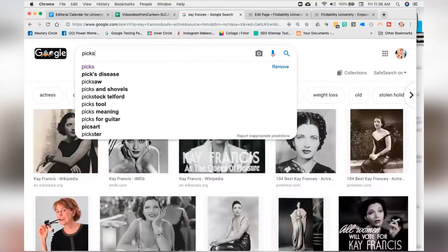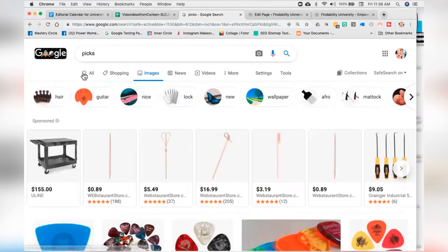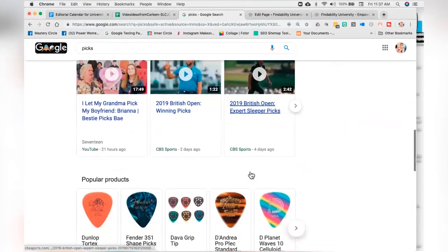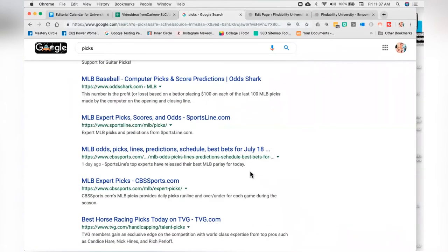Another problem with this website was that when we went in and typed in 'picks' — P-I-C-K-S — they were convinced that the word 'picks' was their keyword. Let me show you what's wrong with that theory. When you look at 'picks,' you get NFL picks, mostly sports picks, guitar picks. So even if they ranked there, there's nothing about bamboo toothpicks. But they were convinced that 'picks' was their word.